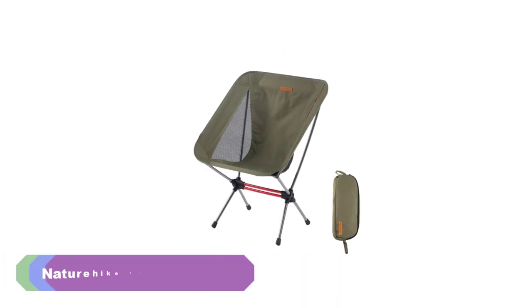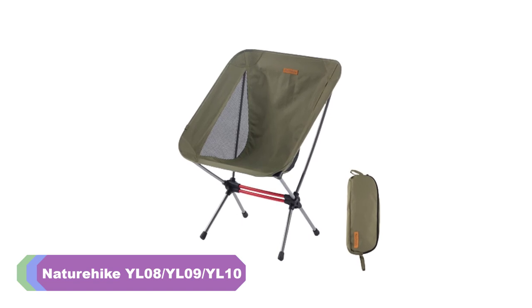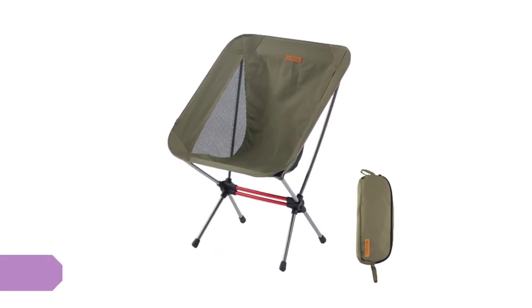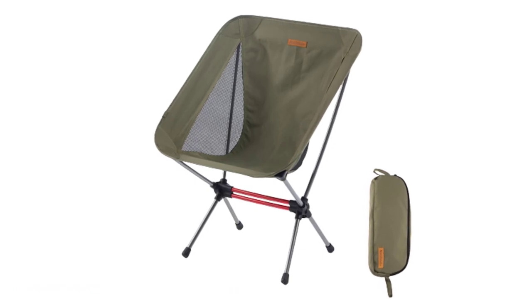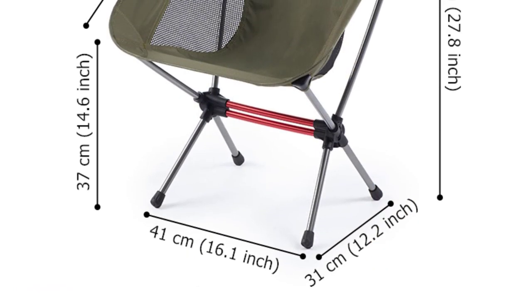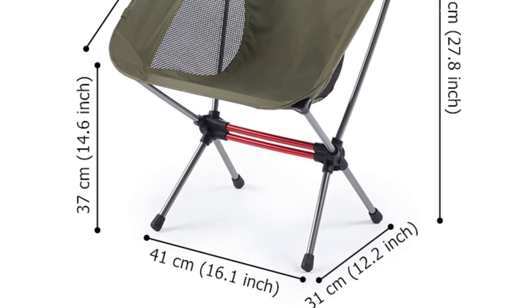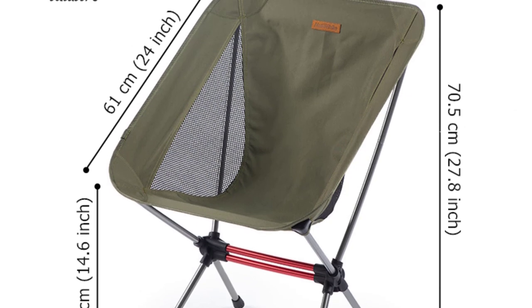Number 5: Naturahic YL08YL09YL10 Camping Chair. I recently had the opportunity to try out the Naturahic YL08YL09YL10 Camping Chair, and I must say that I am thoroughly impressed with its performance. This camping chair offers a combination of durability, portability, and comfort, making it a great companion for outdoor adventures.